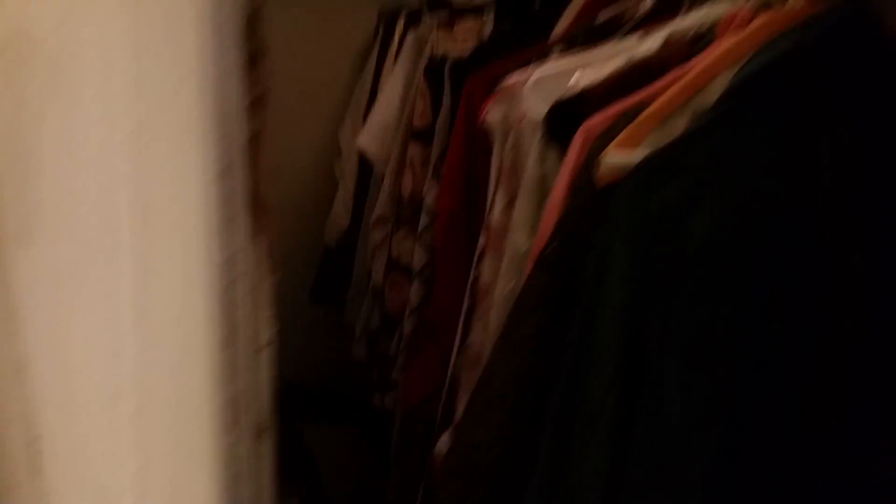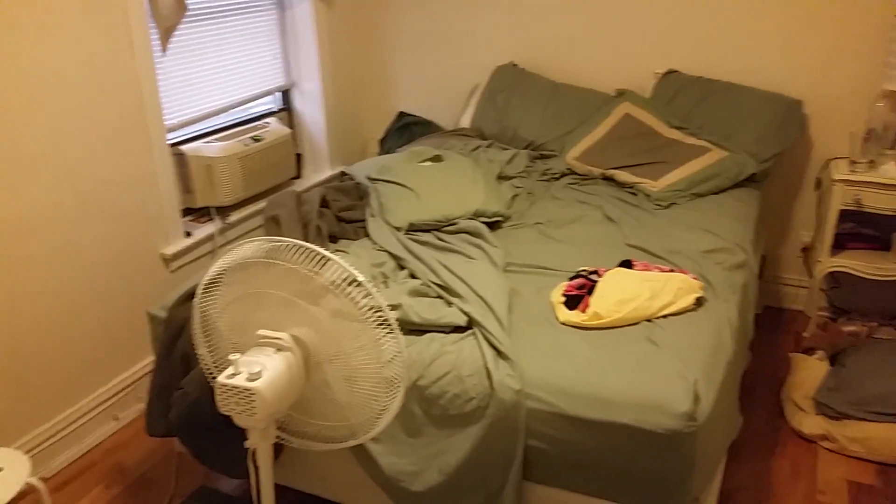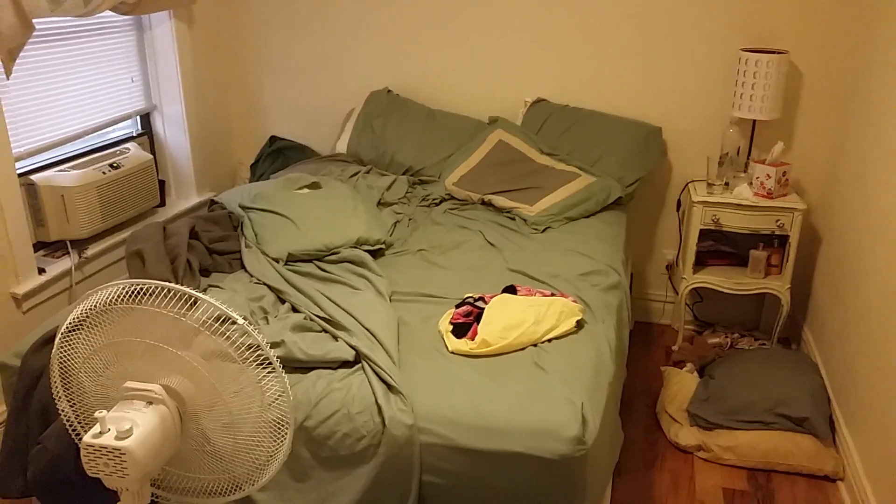Big walk-in closet here. Bedroom — that is a queen, or a full, but you could definitely fit a queen going the other direction in here.